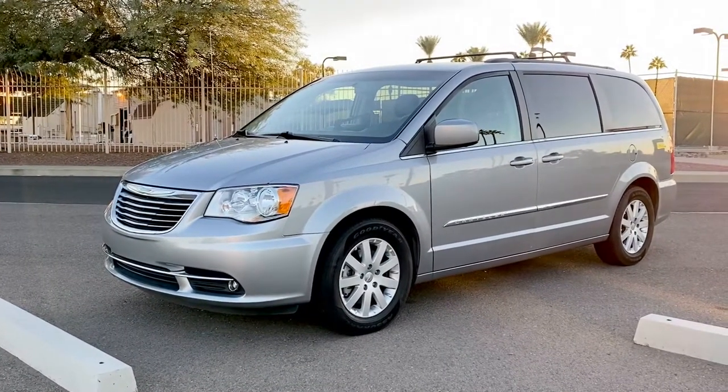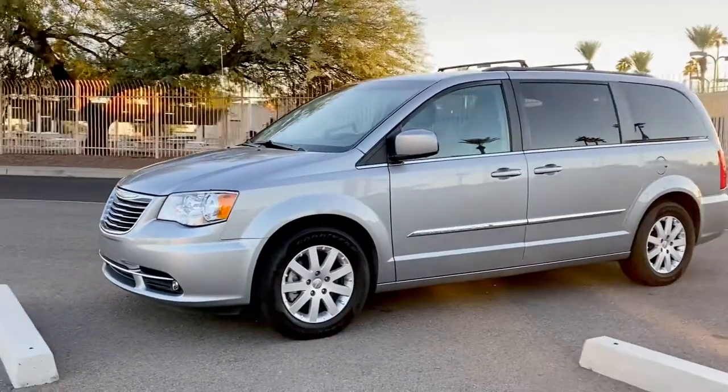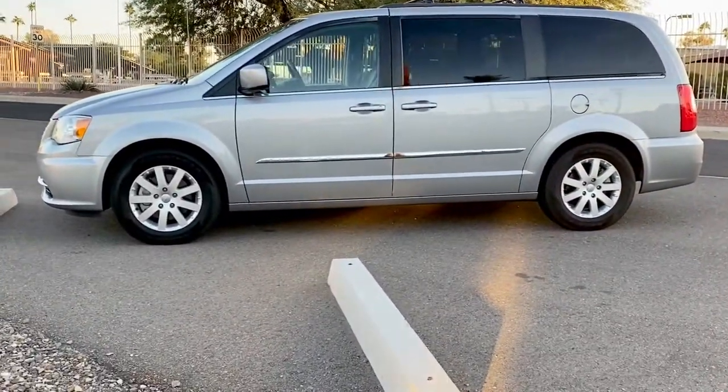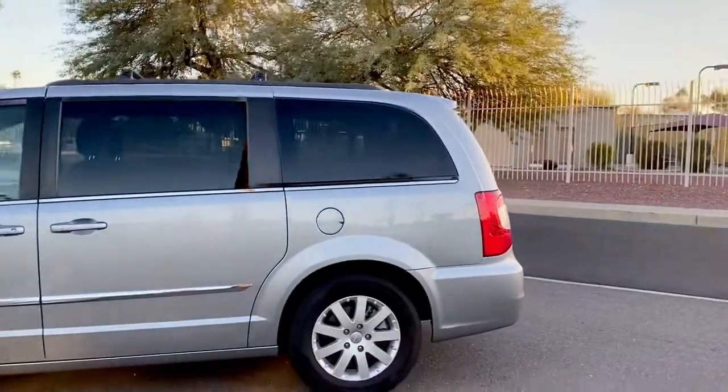Hey, this is Kyle. Today we're gonna be looking at a 2015 Chrysler Town & Country. This is the Touring model and it does have the automatic slide doors as well as the powered trunk.